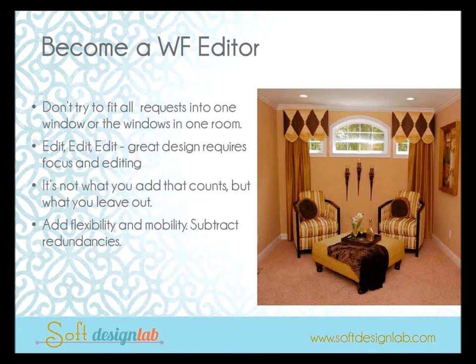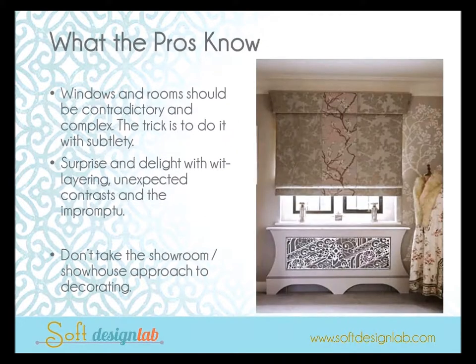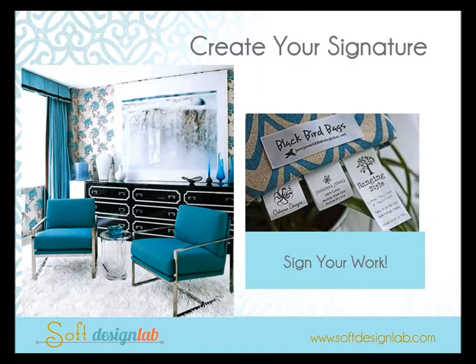Overall, you really want to be a window fashion editor. So often we get requests from clients and try to put it all into one window — but the idea is edit, edit, edit. Great design requires focus. Remember it's not what you add that counts, it's what you leave out. Think about flexibility and mobility, subtract redundancies — do you really need two different types of tape or two fringes? Windows should be contradictory: they should surprise and delight. Think about layering and unexpected contrast to make a dramatic impact.